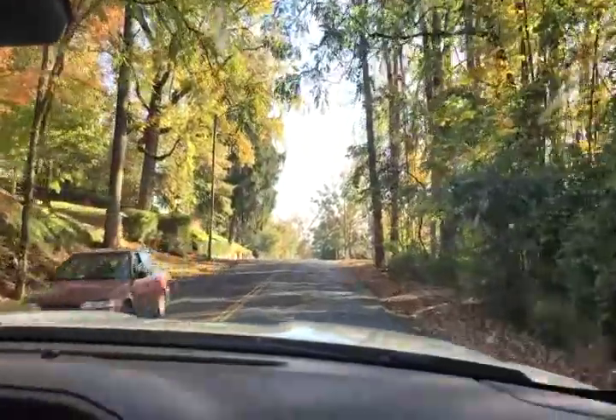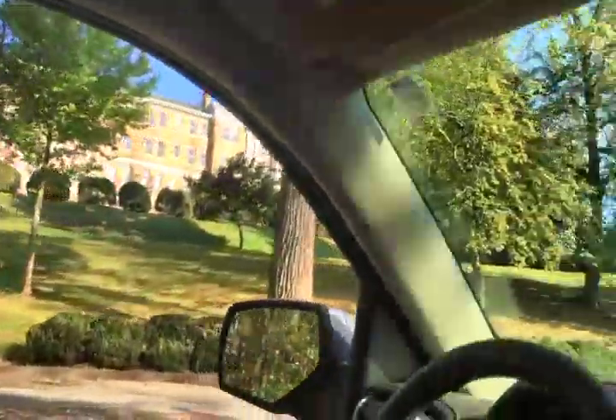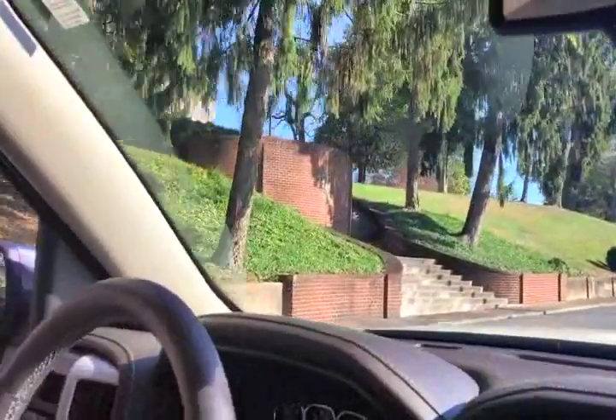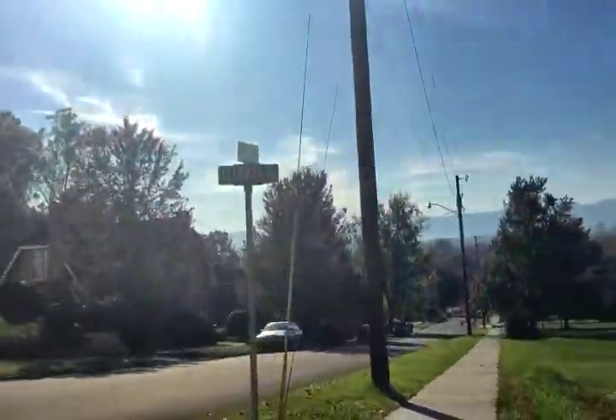We are in Bristol, Tennessee and we just went up to this old college up there. It was established, here's the sign, 1870. I want you to look at this view from here.